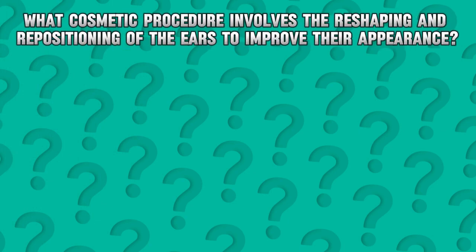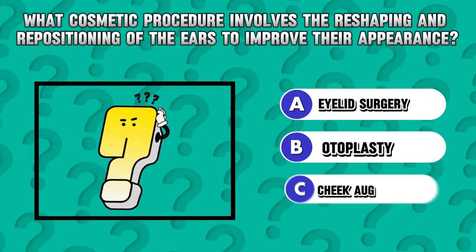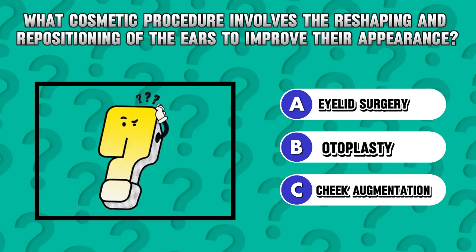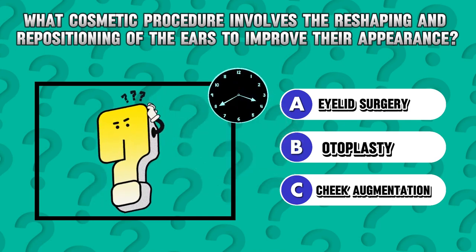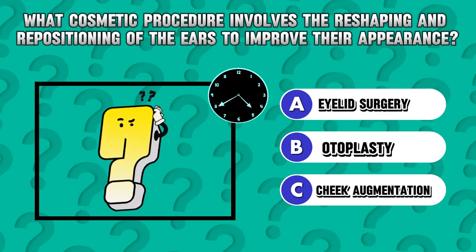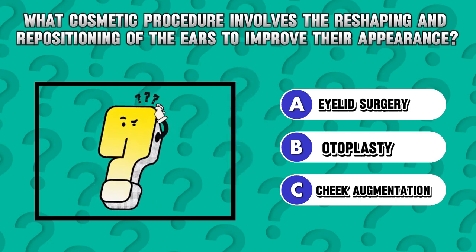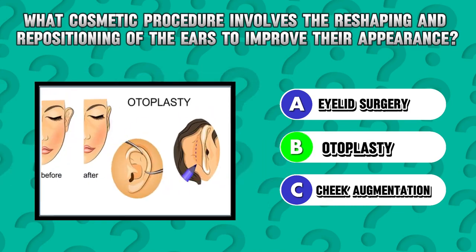Riddle 5. What cosmetic procedure involves the reshaping and repositioning of the ears? Answer B. Otoplasty.